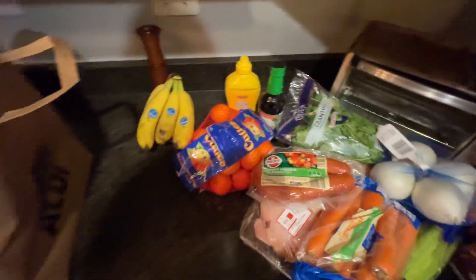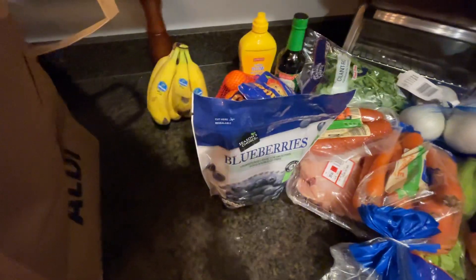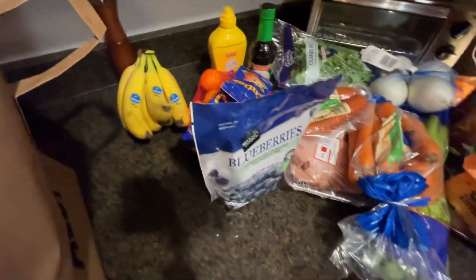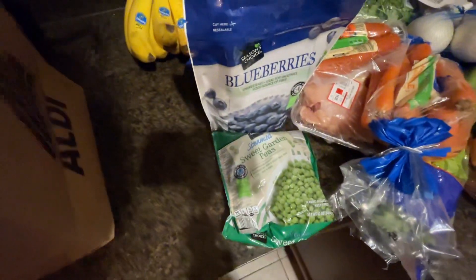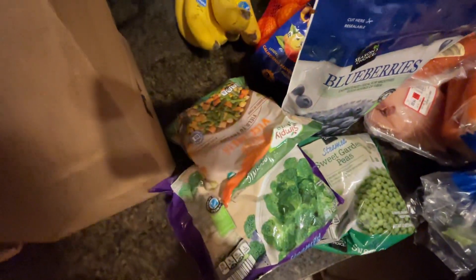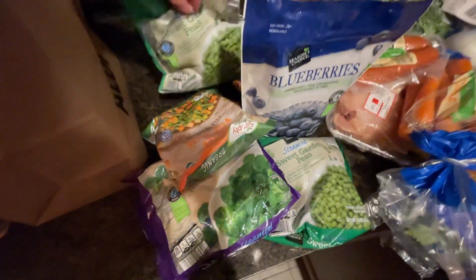I like to keep the kielbasa in the freezer. And some frozen blueberries for oatmeal and smoothies. Also some frozen peas — those will go in the chicken pot pie — frozen broccoli, and a frozen veggie medley because I'm going to make some teriyaki chicken stir fry.